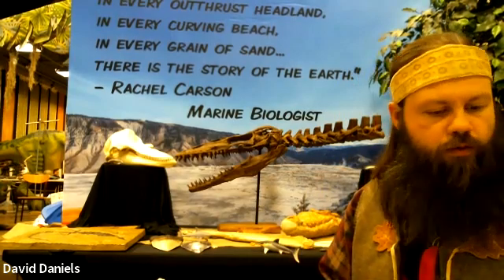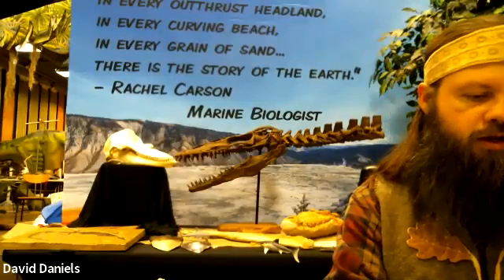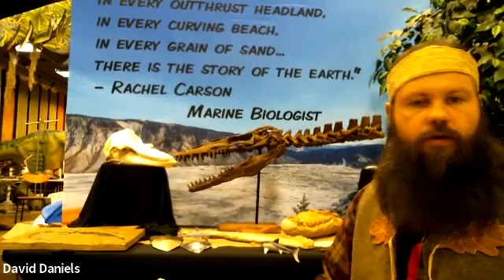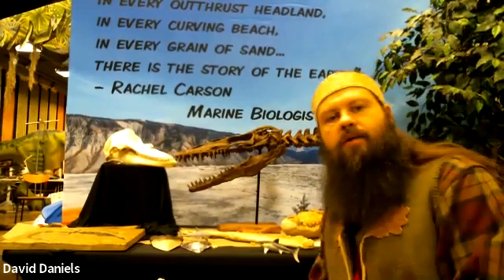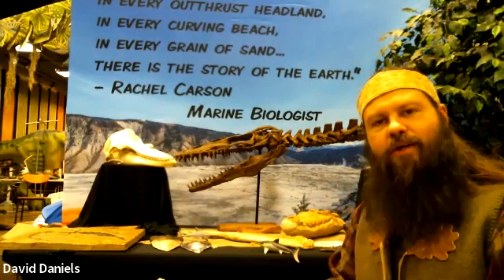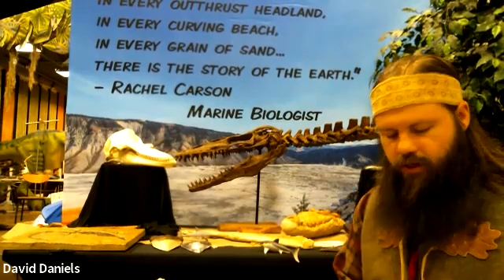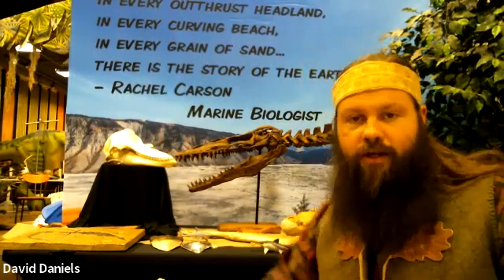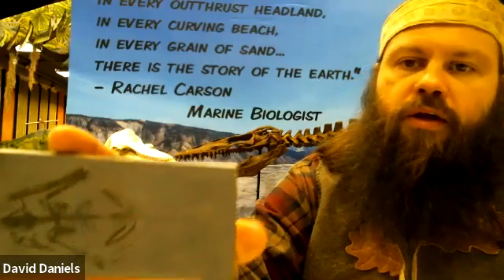Afternoon, folks. We'll be getting started here in just a minute. Thanks for joining us on this cold, damp, early winter day. Since there are a few of us here, I'll give you a sneak preview of next week — just in time for Halloween, we're going to be talking about sky monsters next week. Among them, this little fella.